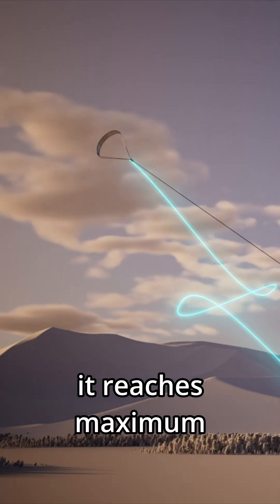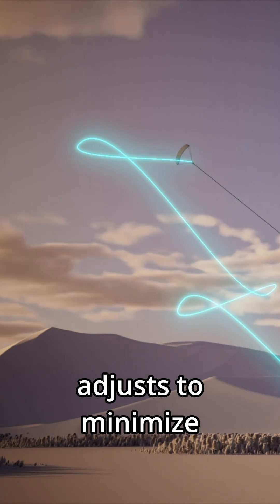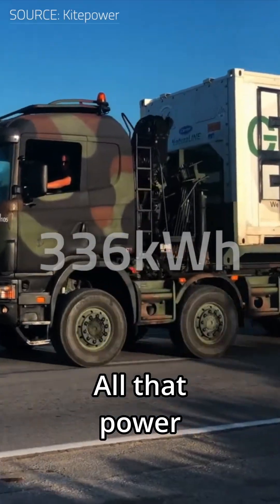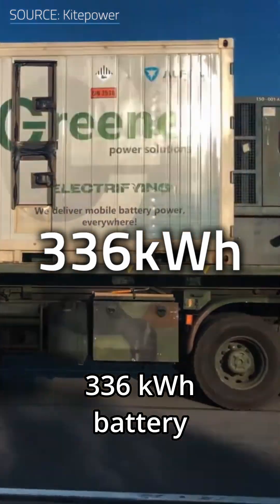After 45 seconds, it reaches maximum height, adjusts to minimize wind resistance, and gets reeled back in to start all over again. All that power gets stored in a 336 kWh battery.